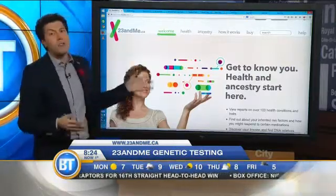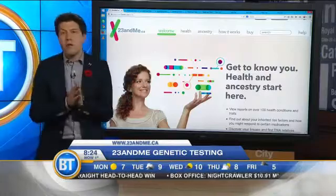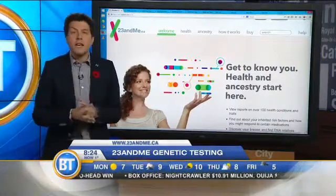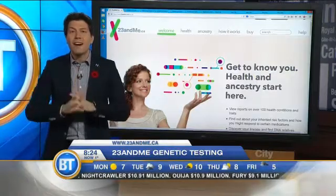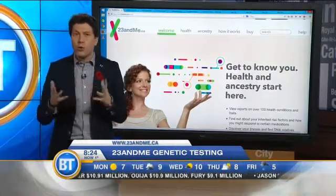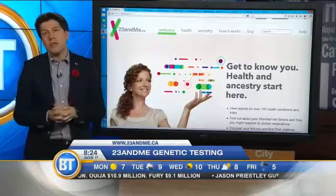It's $199, and I actually went and did this through the U.S. site around four years ago. They've been offering DNA testing since 2007, and 750,000 people worldwide have done it, including 20,000 Canadians.